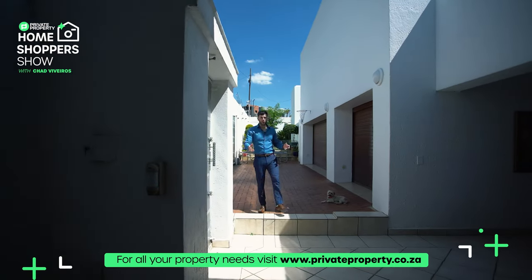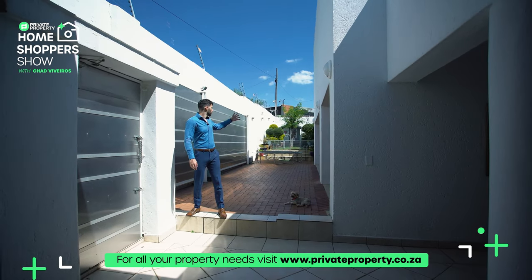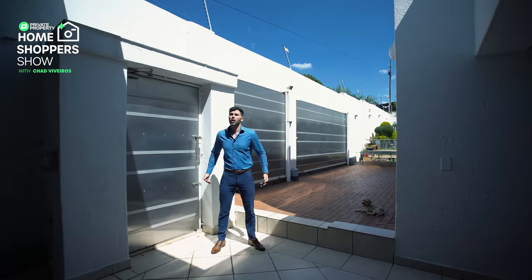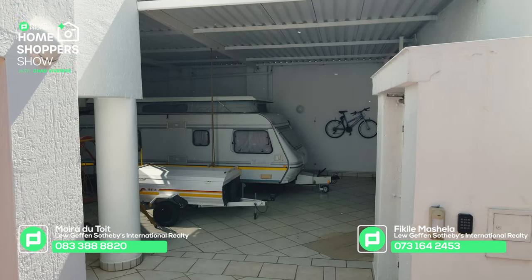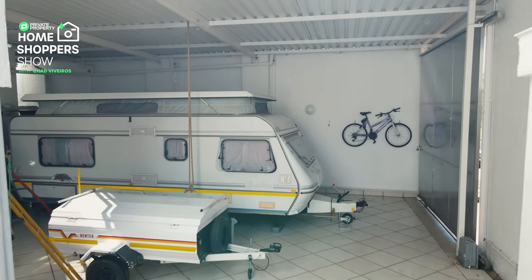Coming through your upmarket stainless steel doors, you're greeted by a three-car garage, fully enclosed and covered with stunning wood. Right in front is a carport with extra high ceilings - in case you have a caravan or are an outdoorsman, you've got plenty of space to store all of your outdoor goods, caravans, bakkies, or trucks.